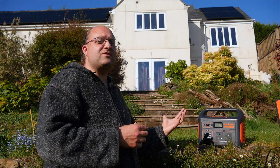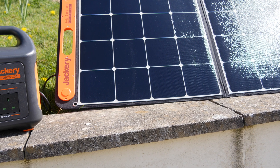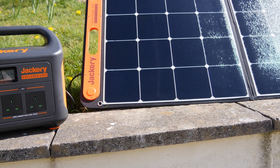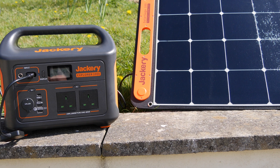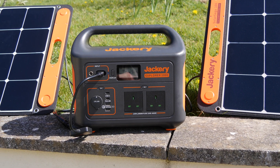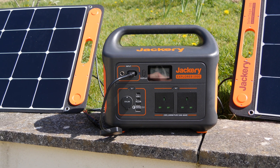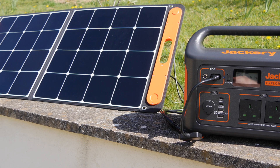It's only by connecting the two SolarSaga 100 panels in parallel that they can be used with this unit. If you made a custom adapter and plugged them in series, the voltage would exceed 30 volts and it wouldn't work. You also can't plug in four panels or hook it up to one of those high-efficiency static panels rated at 300 or 380 watts. If you want something that can theoretically be charged quicker than a single day of sunshine, you'll need to look elsewhere.